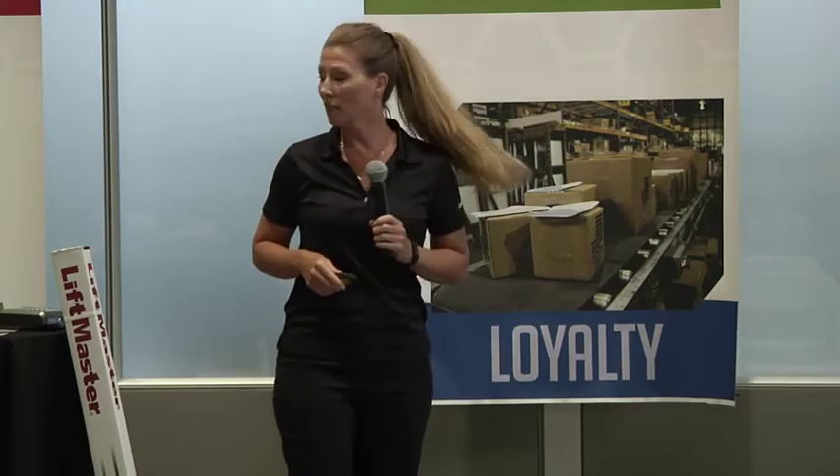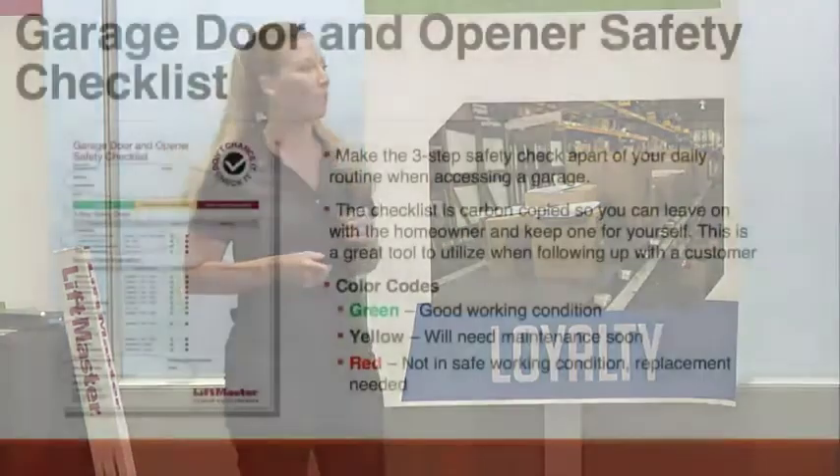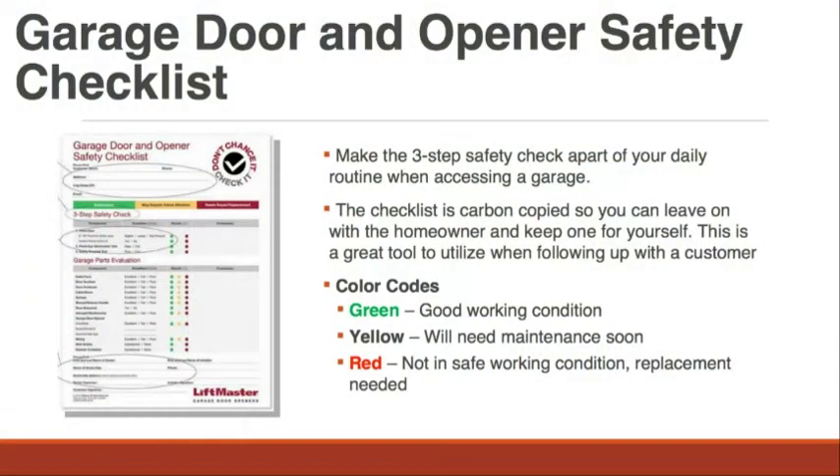One of the things we created for you was these checklists. This one is the garage door and opener safety checklist. If you look at it, you can see there's a bunch of different things it's going to ask you to look for to make sure that you have the best and safest installation for your consumer.